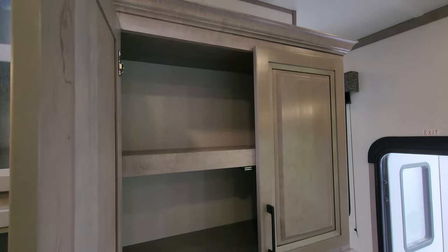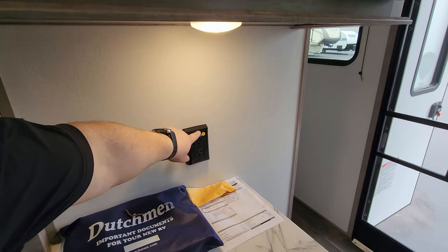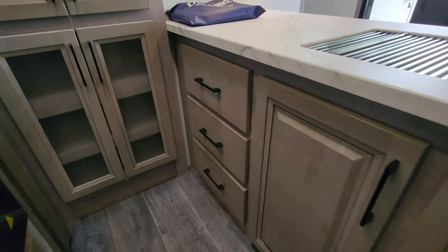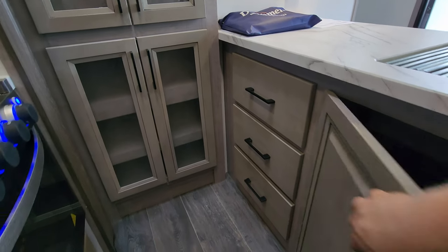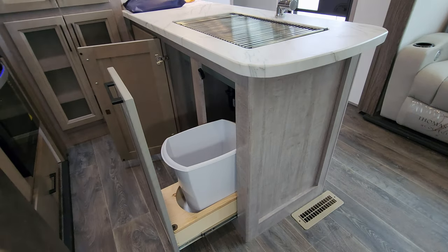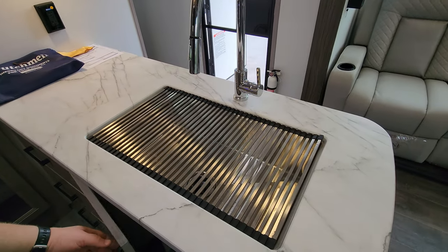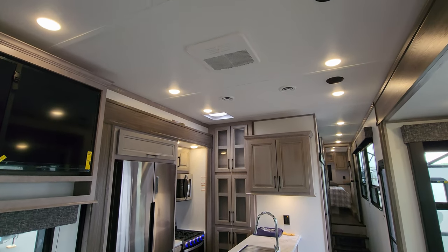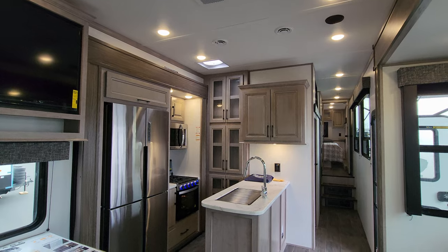The cabinets have soft-close hinges and magnetic catches. The deeper cabinet section is where you'd put your plates. Some electric outlets have a lightning bolt emblem — those work off the inverter, so with a couple of good batteries you can do off-grid camping. The unit also has a solar panel on the roof. There are full-extension ball-bearing drawer guides, storage underneath, and a little trash can area. There's also a high-rise sprayer faucet with a large undermount sink. The ceiling has a couple of speakers, and this unit was ordered with three ACs.